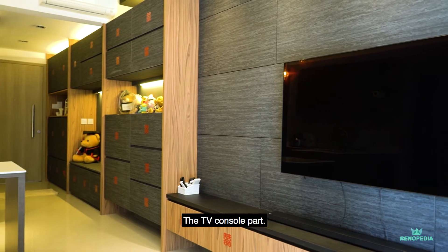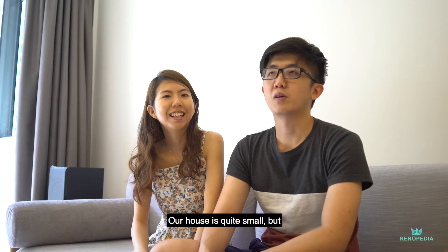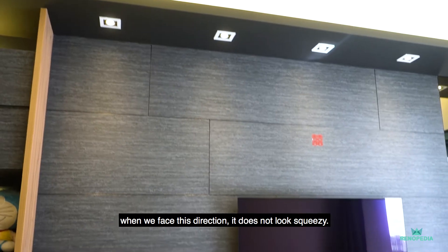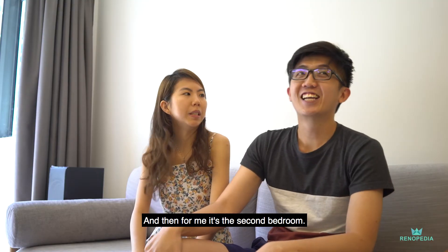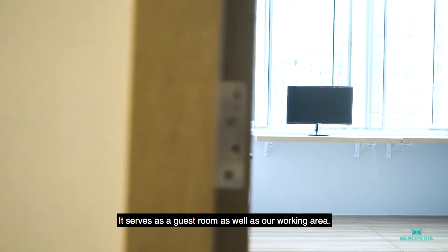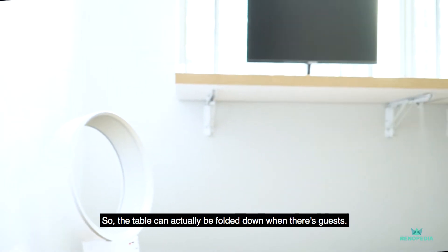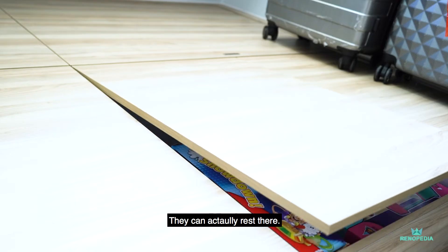I would say the TV console part is a highlight. Because our house is quite small, but when we face this direction, it doesn't look very squeezy. And for me, I think it would be the second bedroom, because it actually serves as a guest room as well as our working area. The table can actually be folded down, so when there are guests, they can rest over there.